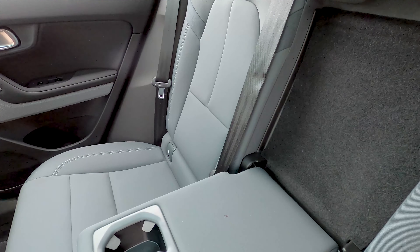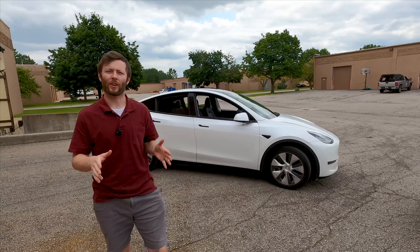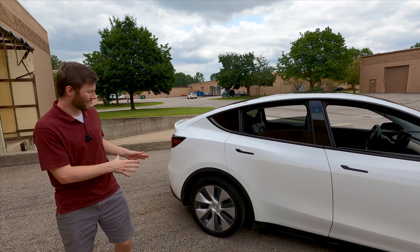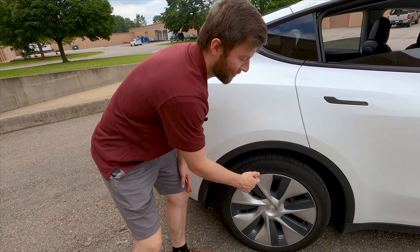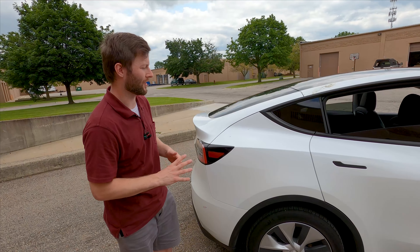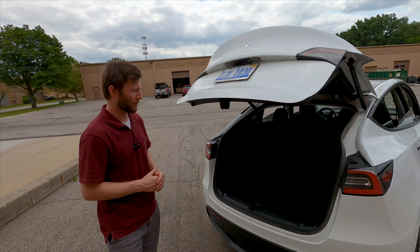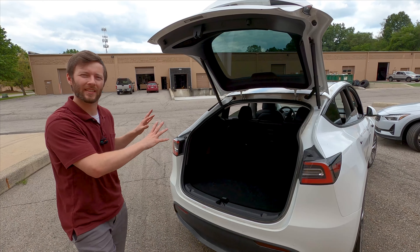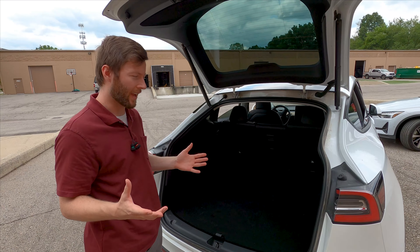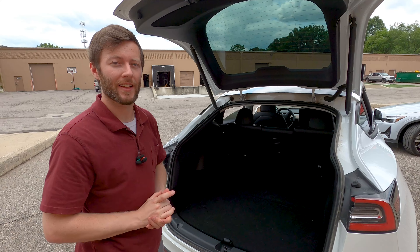Now let's check out the back seat and trunk area of the Model Y. For some reason Tesla still uses plastic wheel covers, even though every other EV brand seems able to make a wheel that's both efficient and not plastic. You could take these off but you'd lose maybe 5–10% efficiency. The Model Y also has a power lift gate — much larger opening, obviously this is technically an SUV versus a sedan, but it's worth pointing out because there's similar efficiency and the Model Y actually costs less than the Polestar 2.